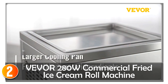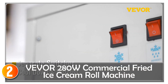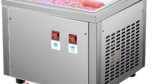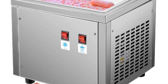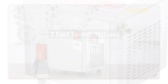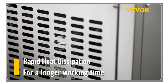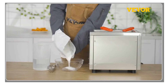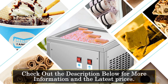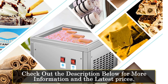At number 2, the Vever Commercial Fried Ice Cream Roll Machine is a versatile and efficient appliance that allows you to create delicious ice cream rolls with ease. One of the standout features is its large square cooling pan, equipped with a built-in copper cooling pipe that ensures even distribution of cold air. It can chill products at or below minus 25–30 degrees Celsius, creating the perfect texture and consistency. The powerful 280W compressor further enhances the efficiency of ice making.